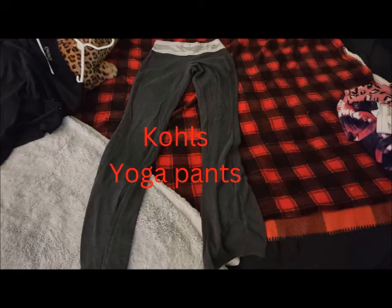The next thing are the yoga pants from Kohl's. If I'm buying yoga pants, most likely they come from Kohl's. Usually the brand is So — at least this pair is.